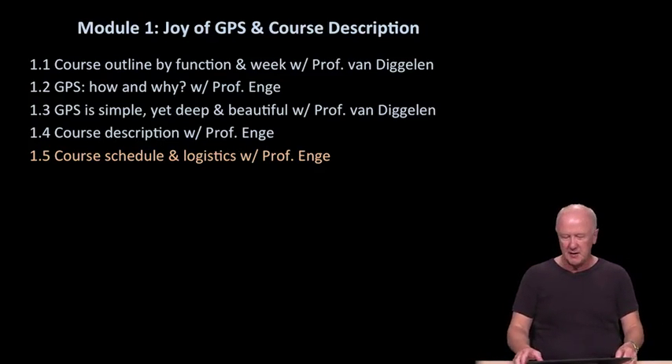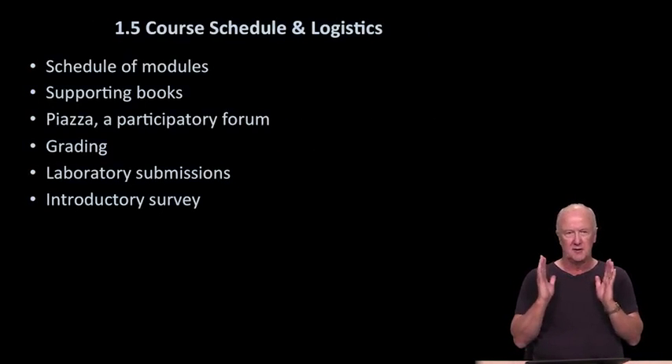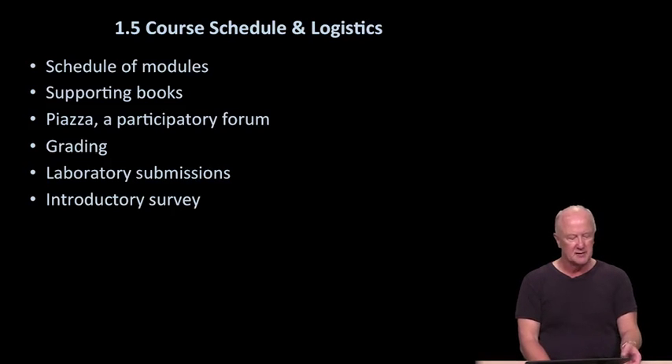Welcome back to Module 1. We're now going to take a more practical look at how the course is scheduled and the associated logistics. Specifically, we'll talk about the schedule of the modules — there are roughly six of them, paced at one per week. We'll talk about the supporting books, a participatory forum on Piazza, the grading and statements of achievement, the laboratories and laboratory submissions, and an introductory survey.